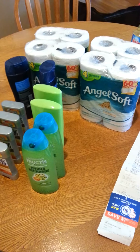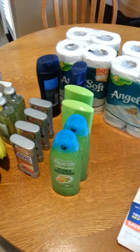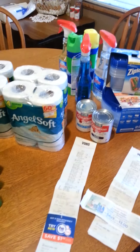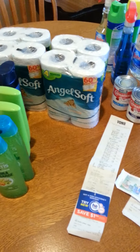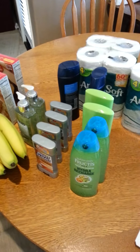Hi guys, this is Mrs. Empty Nester here and today I'm going to do a Vons haul for you. So today I went to Vons and I picked up a bunch of stuff and used a bunch of coupons. I'm going to go through it and show you everything and tell you how much it was and all that.